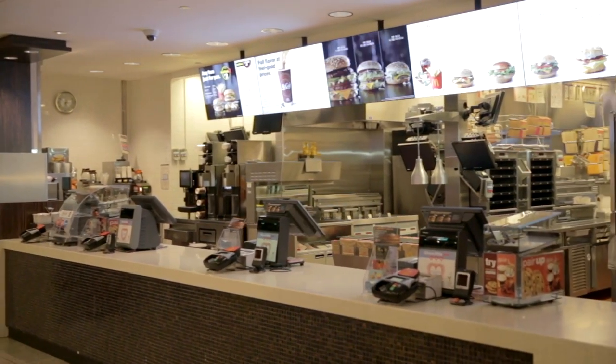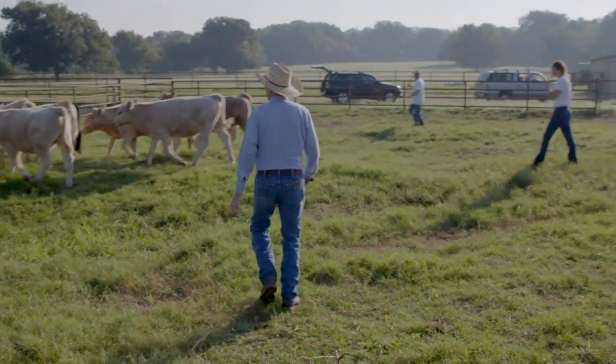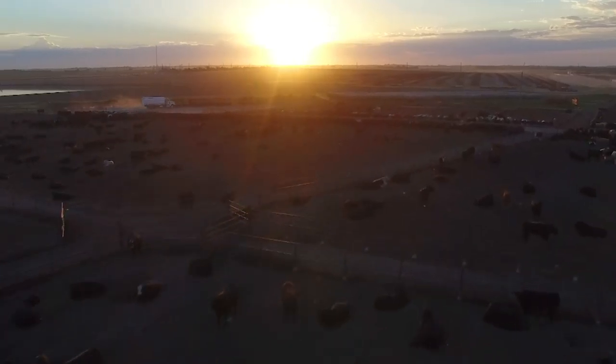Sustainability is really important to McDonald's and has been for many years, especially in our beef supply chain. McDonald's is one of the largest purchasers of beef in the world, which makes it critically important to how we do business. To do that, we've really partnered and collaborated with groups like Global Roundtable for Sustainable Beef and the U.S. Roundtable for Sustainable Beef with multi-stakeholders that share that same vision and are looking to drive sustainability improvement across the beef value chain.